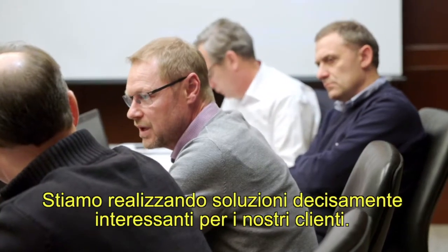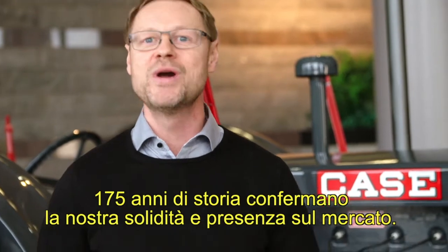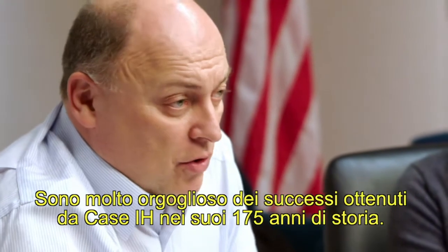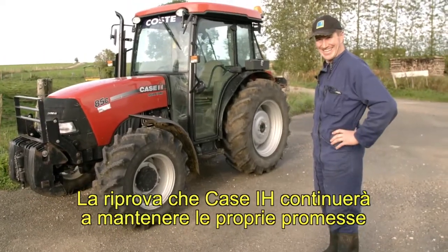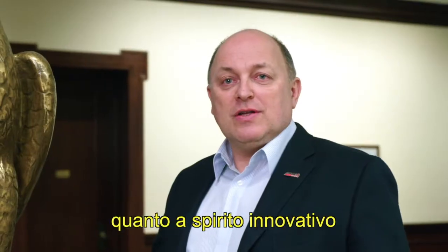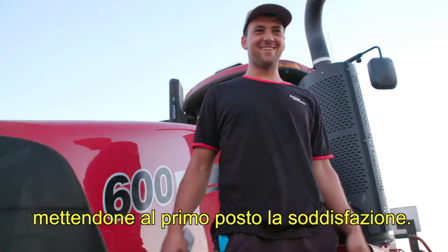We're going to bring exciting features for our customers. 175 years — we prove we are there. We don't disappear. I'm very proud of what Case IH has done the last 175 years. One of the key promises of Case IH is never standing still — always moving forward in terms of innovation, customer service, and at the end of the day, customer satisfaction.